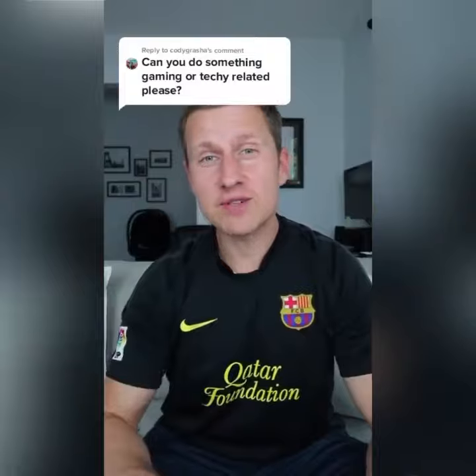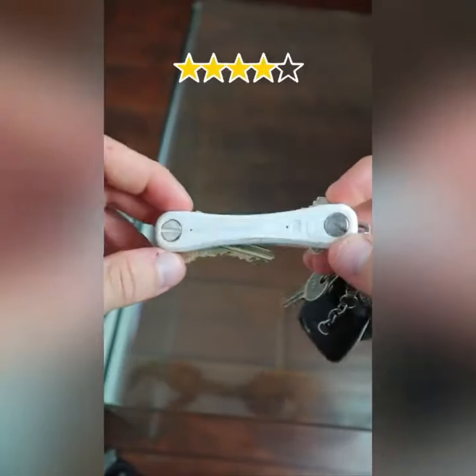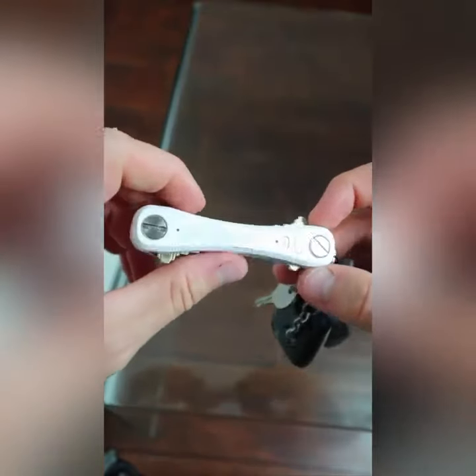Okay guys, we're moving on to part 31 of 100. This one is for Tony Gracia. This KeySmart key holder with Tile technology has a 4 out of 5 star Amazon rating and sells for just under $50.